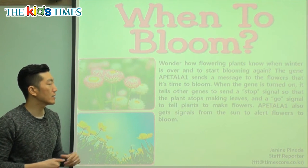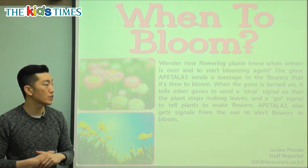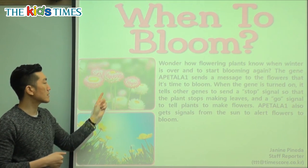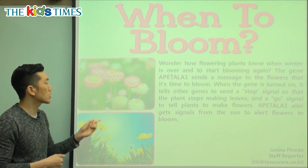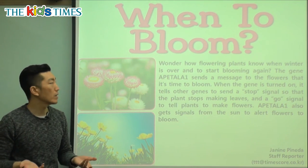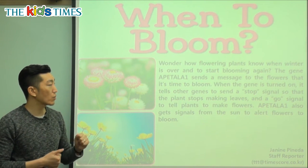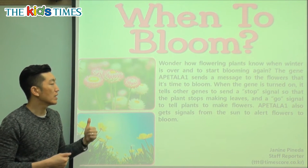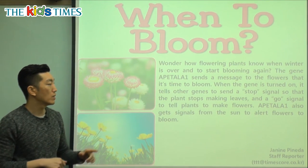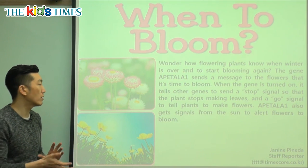When the gene is turned on, it tells other genes to send a stop signal so that the plant stops making leaves, and a go signal to tell plants to make flowers. The code inside controls when the plant grows, when it stops, and when it makes leaves. So when that code starts working inside the flower, it tells the other parts to stop making leaves and sends a go signal to make flowers, controlling the growth of the flower.